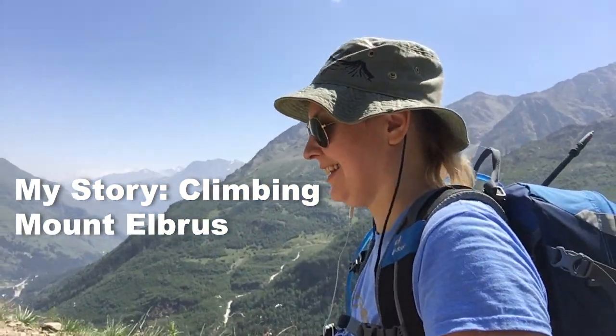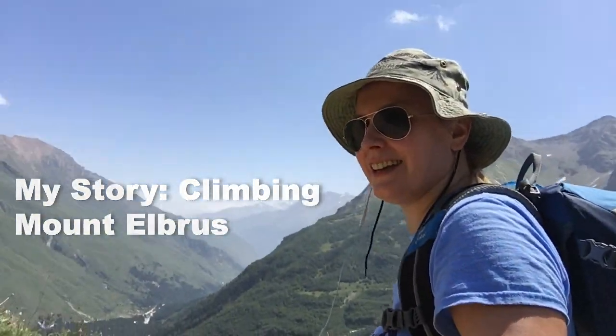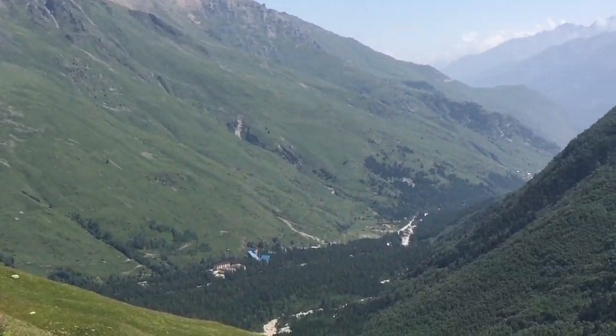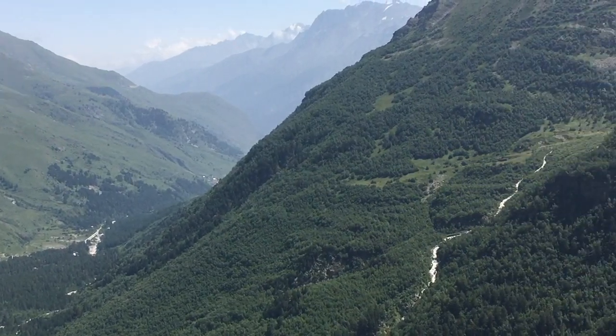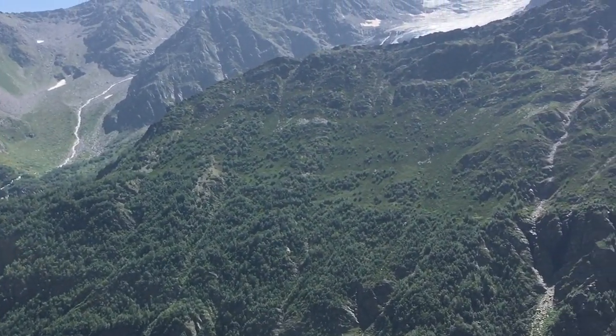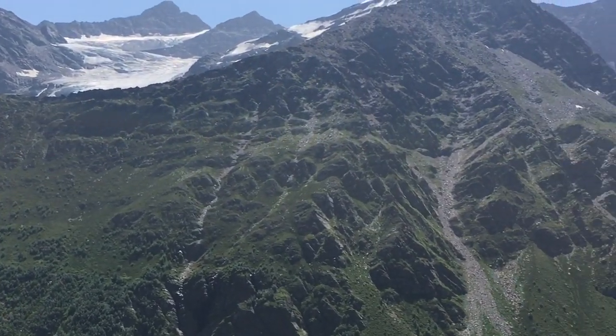Hiya! So this is day two now of my Elbrus trek and we are doing our first acclimatization hike from where the hotel is at 2100 meters up to 2650 I think. We've been hiking for a couple of hours, it's really nice because the weather is gorgeous here and look at all the mountains behind me — beautiful.